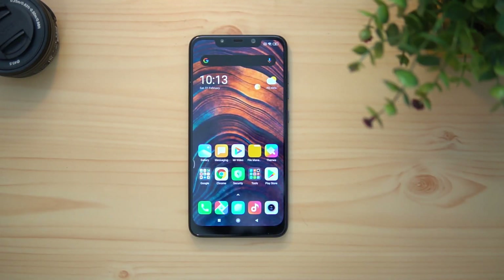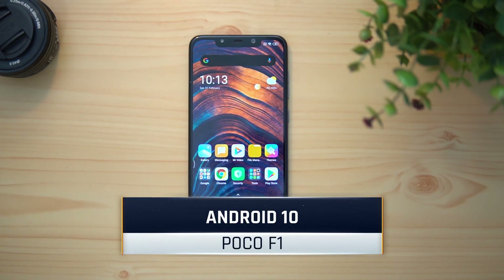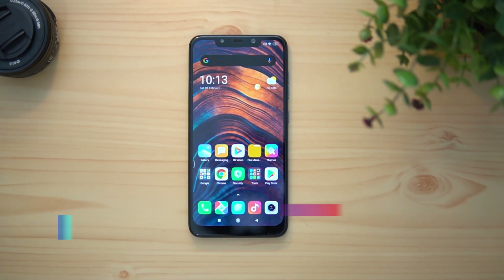Hello friends, welcome to Techniq. This is Nomar here, and in this video let's talk about the Android 10 update for Poco F1. We all know that Poco F1 was one of the really popular smartphones from 2018.